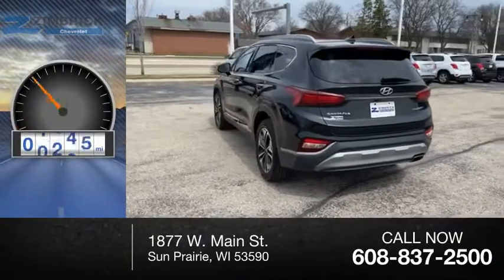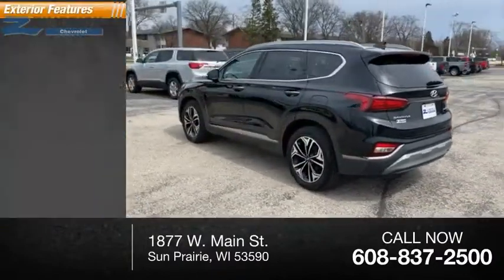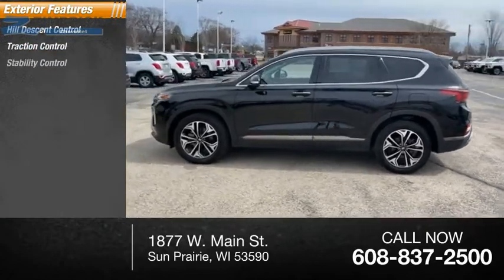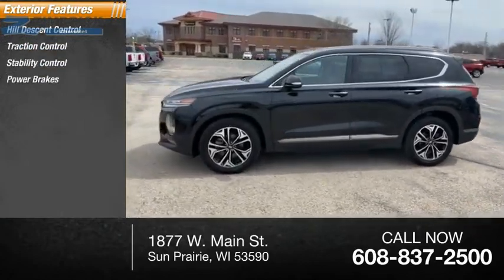This vehicle has less than 25,000 miles. Here are some of this vehicle's great options: hill descent control, traction control, stability control, power brakes, and braking assist.